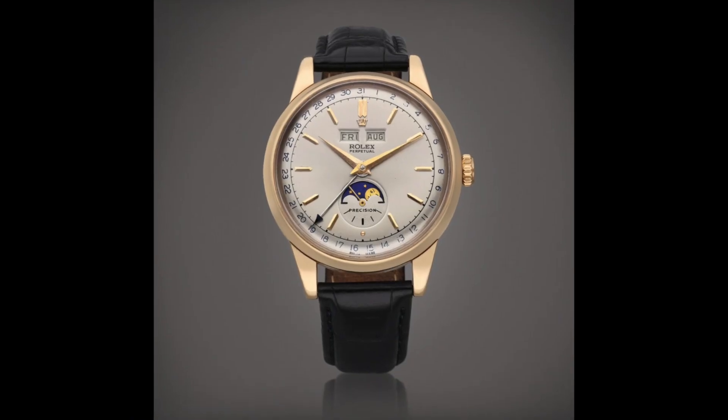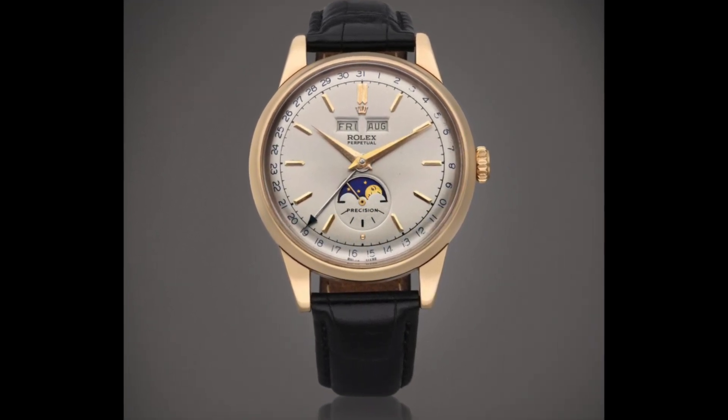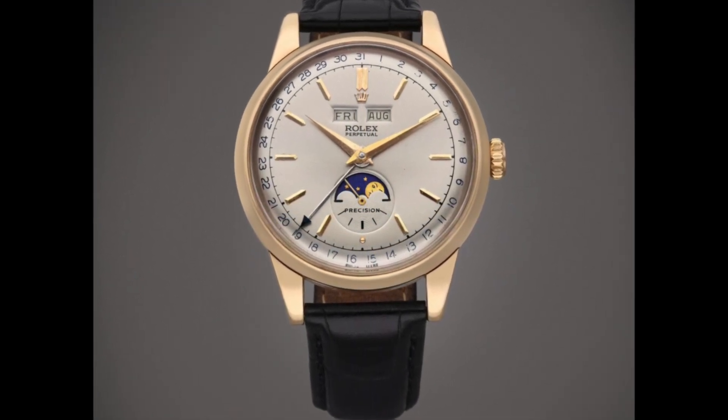Its large size at the time of release and circular shape earned it the nickname 'Padellone,' meaning 'big frying pan' in Italian. The Padellone features a calendar on the outer bezel, a moon phase on the sub-seconds dial at six o'clock, and day and month indication below the Rolex-signed crown. It is powered by the caliber 8295 CPL, which had limited production, making this watch quite rare. The Padellone has achieved significant prices at auction, with some models selling for over a million dollars.